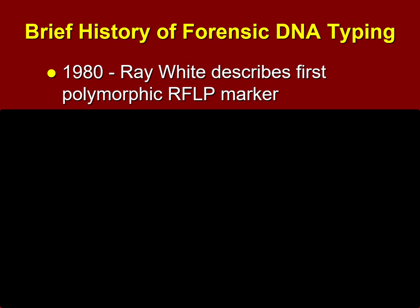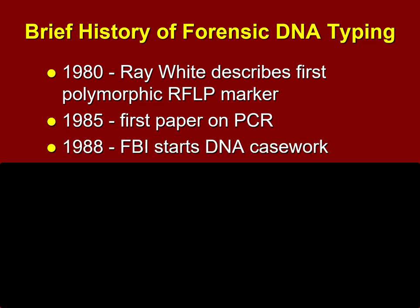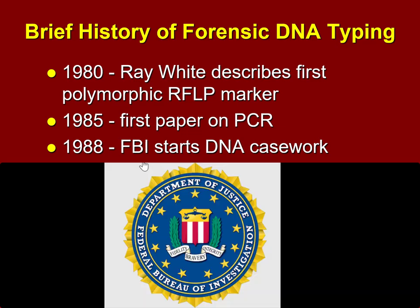In 1985, the first paper was published on the technique of the polymerase chain reaction, or PCR — that's what we discussed in our previous video. In 1988, the FBI started keeping track of DNA casework. It wasn't commonly used yet, but it was something that was beginning to be discussed.